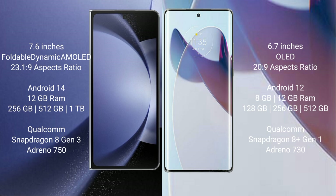The Motorola X30 Pro comes with 8GB or 12GB RAM and 128GB, 256GB, or 512GB internal storage, with a Qualcomm Snapdragon 8 Gen 1 processor and Adreno 730 GPU.